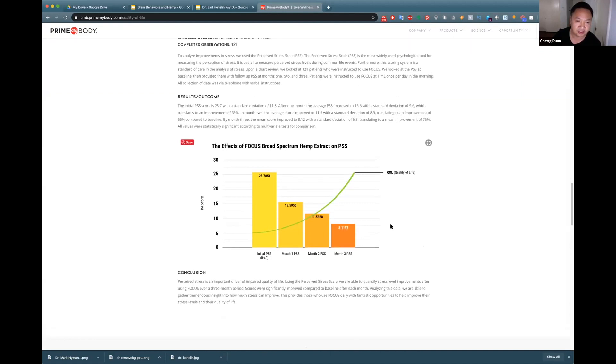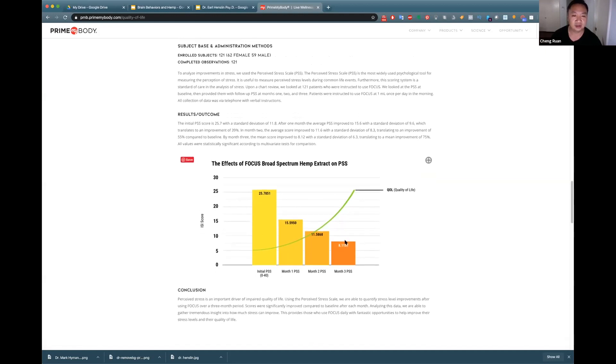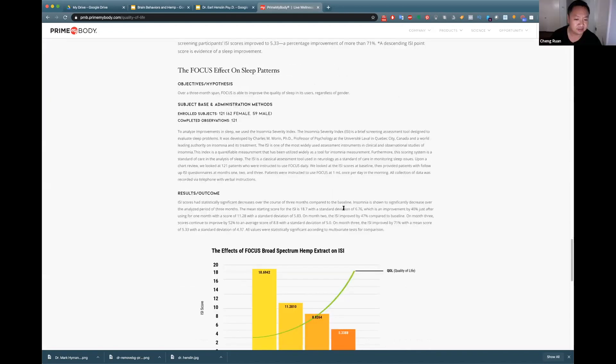Starting with the PSS — the Perceived Stress Scale — used heavily in psychiatry. That's a dramatic improvement from month zero to month one, month one to month two, and month two to month three, all with statistical significance. I actually didn't expect the curve to keep improving — I expected it to flatten earlier. But people do better as time goes on, which is awesome.